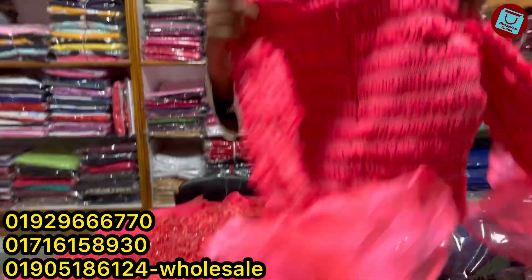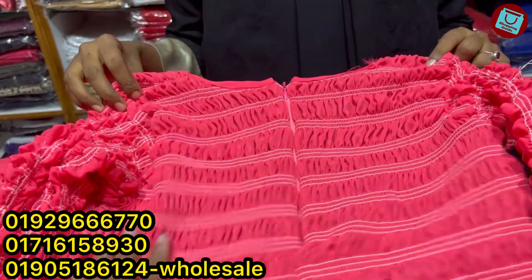Backseat is a cheap price. So how much is the price? Yes, 3,000.